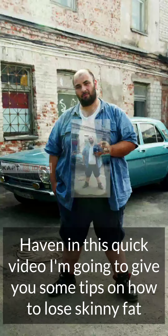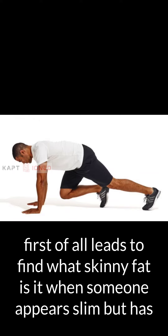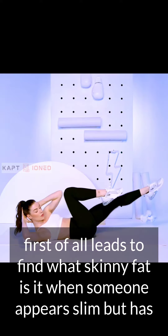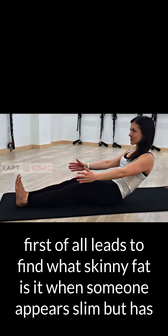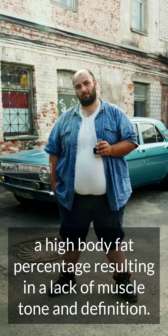Hey there, in this quick video, I'm going to give you some tips on how to lose skinny fat. First of all, let's define what skinny fat is. It's when someone appears to be slim but has a high body fat percentage, resulting in a lack of muscle tone and definition.